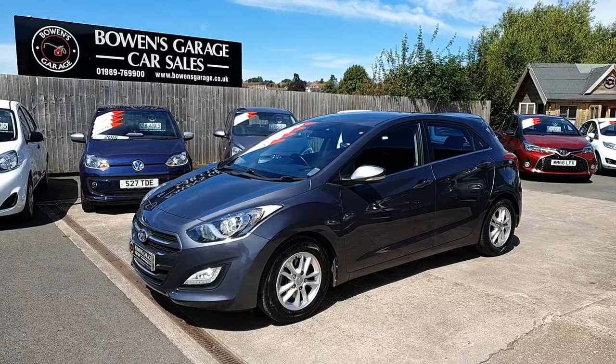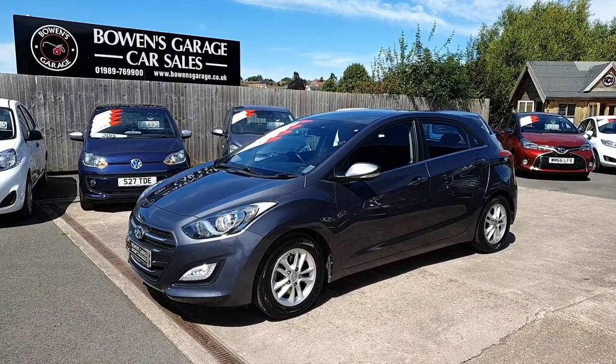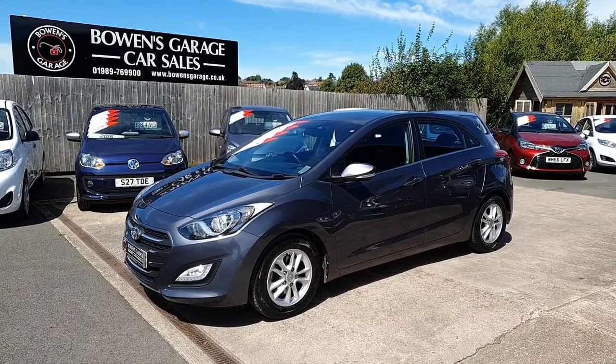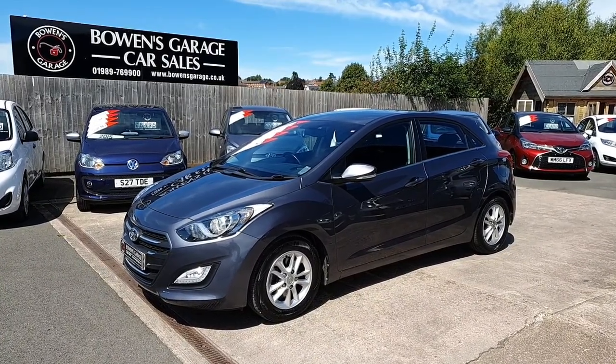Good afternoon ladies and gentlemen and welcome to Bowen's Garage here in Ross. This is our latest arrival, 2016 on a 16-plate Hyundai i30. This is the SE Nav model, 1.6 diesel engine, 5 doors, finished in pepper grey metallic, and it's covered just 30,000 miles.